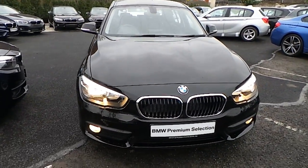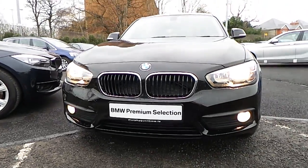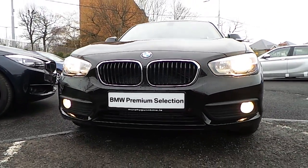Thank you for taking the time to watch this video. If you'd like any more information on this or any other BMW in our stock, please call us on 01 215 3300.